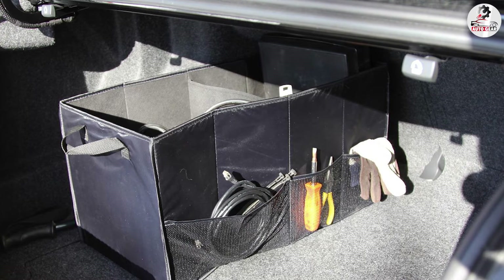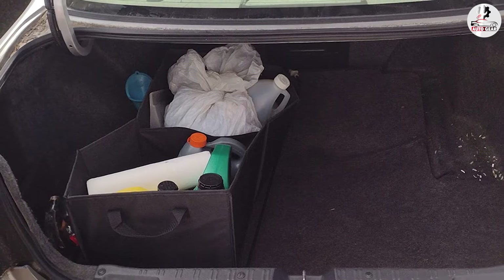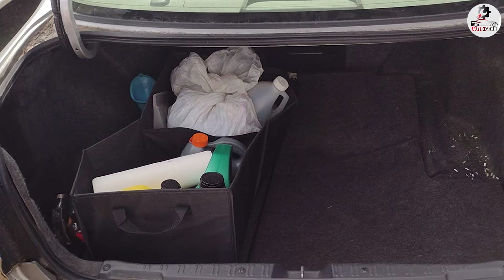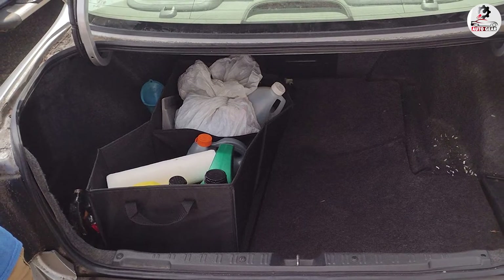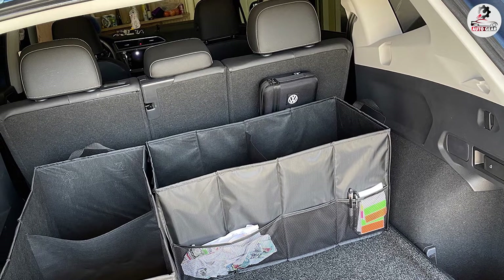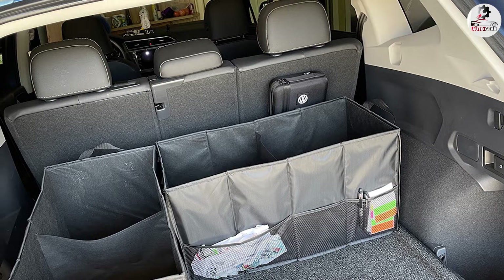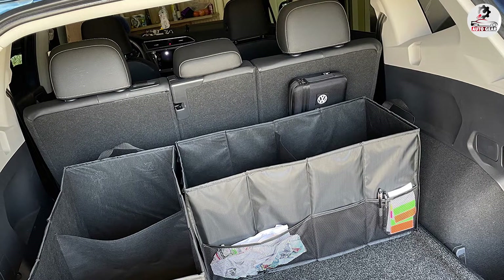Note that this unit doesn't come with dividers, so you don't have the option to customize the layout. Measuring 13.25 x 25.5 x 13 inches, this trunk organizer isn't as spacious as some of our other picks. On the plus side, its compact size means it won't take up too much room in the trunk, allowing space for other items such as golf clubs or your gym bag.